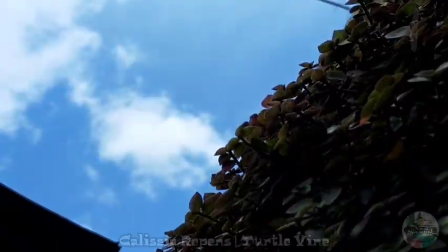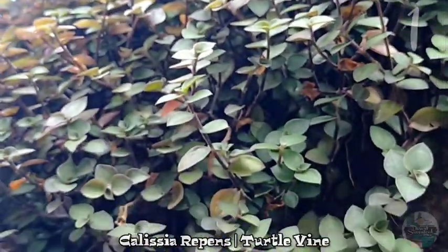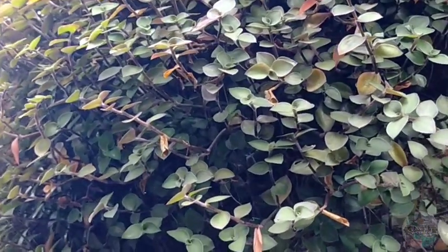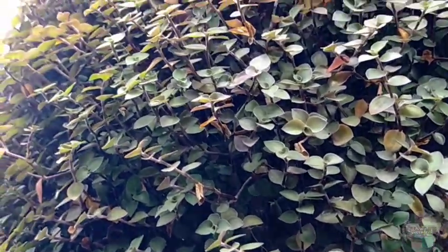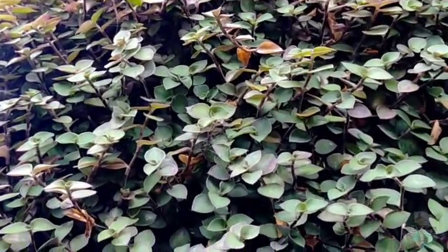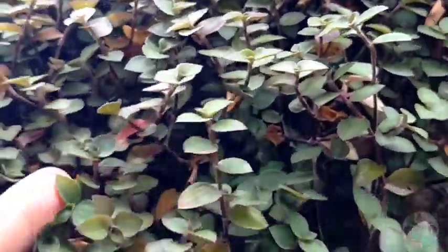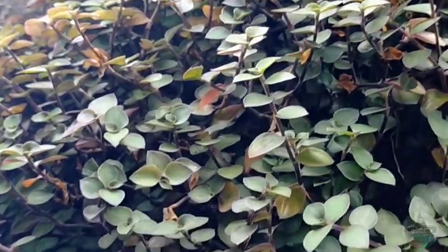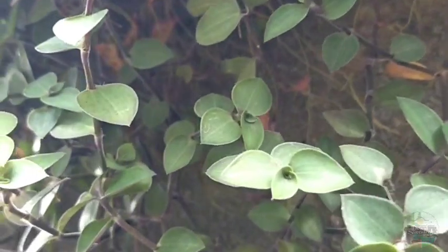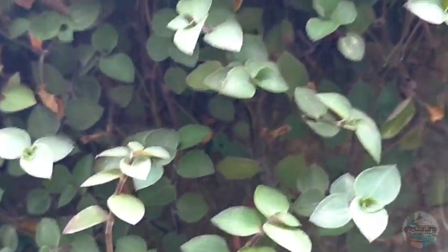The very first one would be our turtle vine. When I first got this, it was token size — the typical size you can buy in garden shops. But right now, in just several months — not even one year, almost one year — it has grown about 50 times compared to its original size. These turtle vines will just continuously grow. You can see it has already clung to our wall.